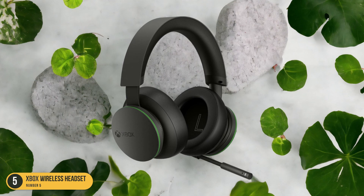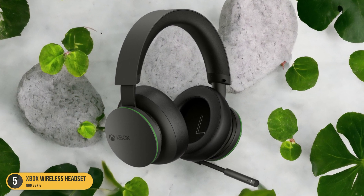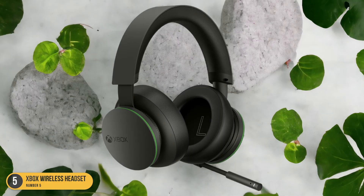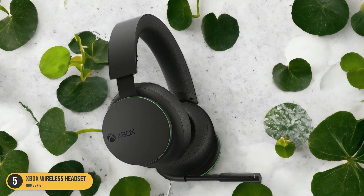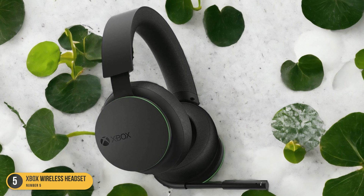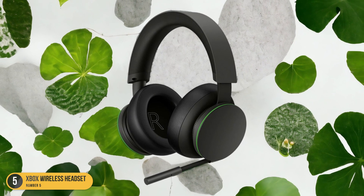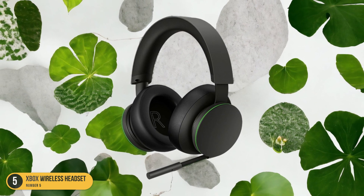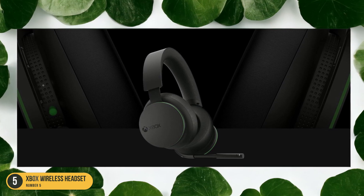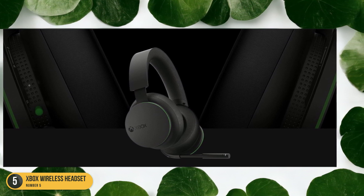Featuring intuitive controls on the earcups, adjusting volume, chat mix, and game/chat balance is a breeze, allowing you to stay focused on your gameplay. Whether you're exploring vast open worlds or engaging in intense multiplayer battles, the Xbox Wireless Headset delivers crystal-clear audio, precise spatial awareness, and a comfortable fit for extended gaming sessions. It's a must-have for any Xbox Series X/S gamer looking to elevate their gaming experience.